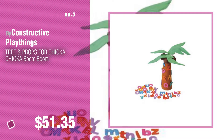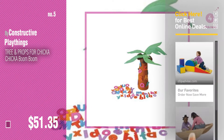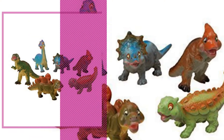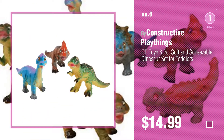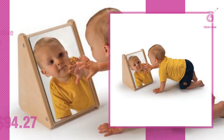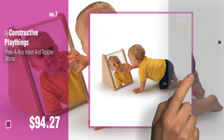Also buy Constructive Playthings. Find these Constructive Playthings Baby Products at up to 70% off by clicking the circle in the corner. Click the info circle to find more amazing products and gift ideas.